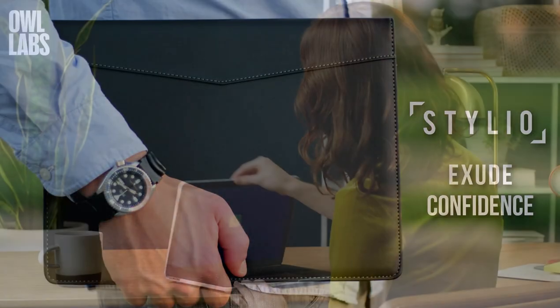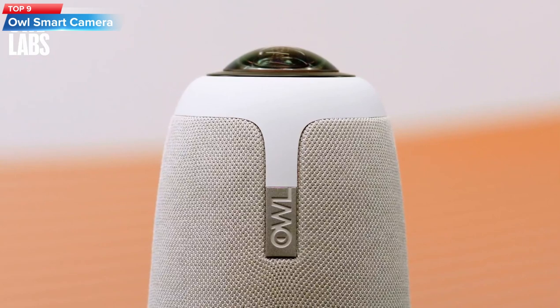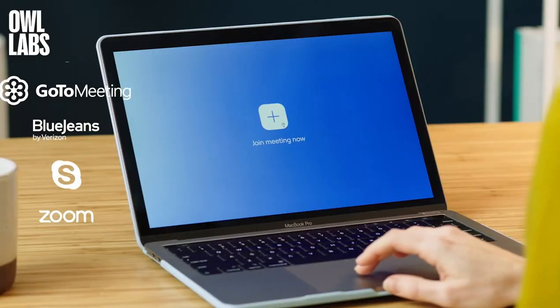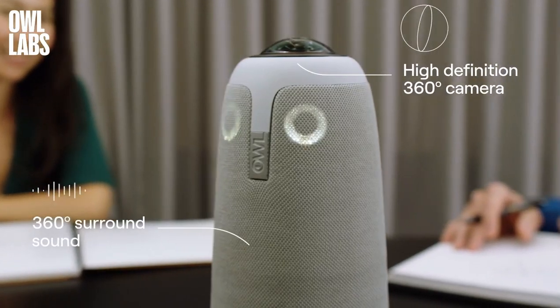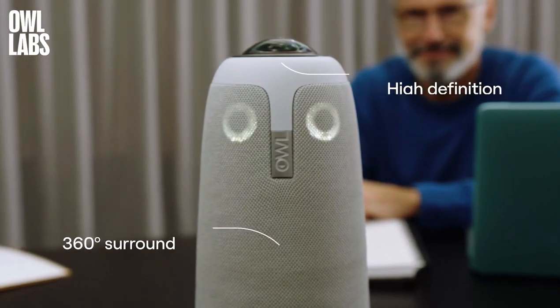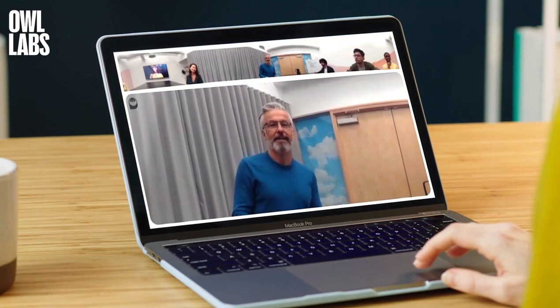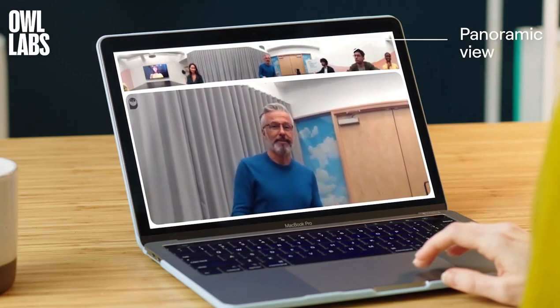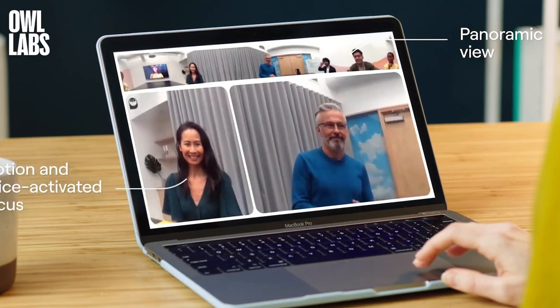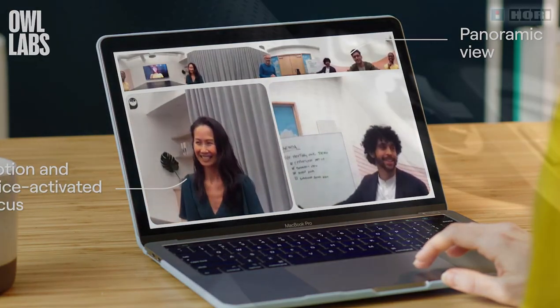Top 9: The Meeting Owl 3 NextGen is a smart video conferencing camera with a 360-degree 1080p camera, automatic speaker focus, and smart zooming capabilities. It also features high-quality microphones and speakers that pick up sound from every corner of the room. It's easy to set up and compatible with all major video conferencing platforms, making it an excellent choice for anyone looking to enhance their remote meeting experience.